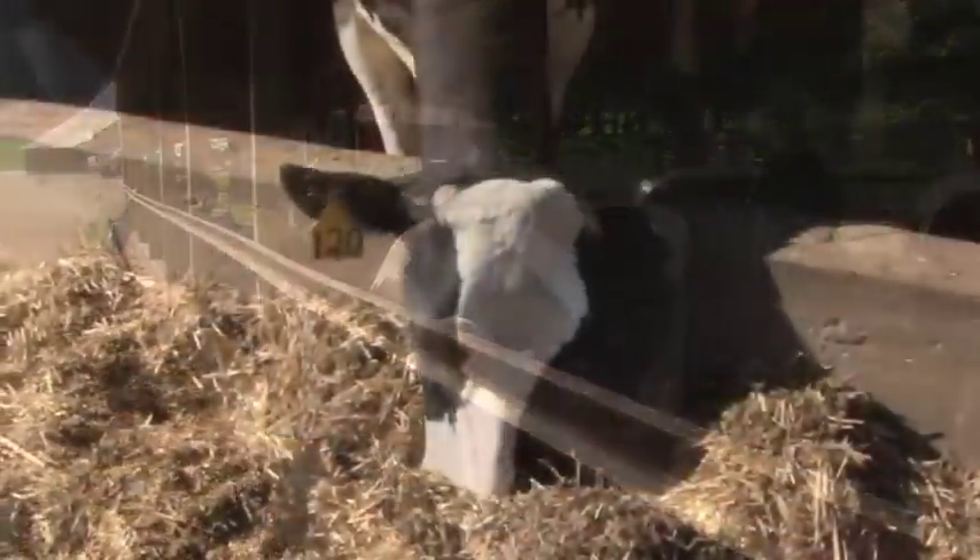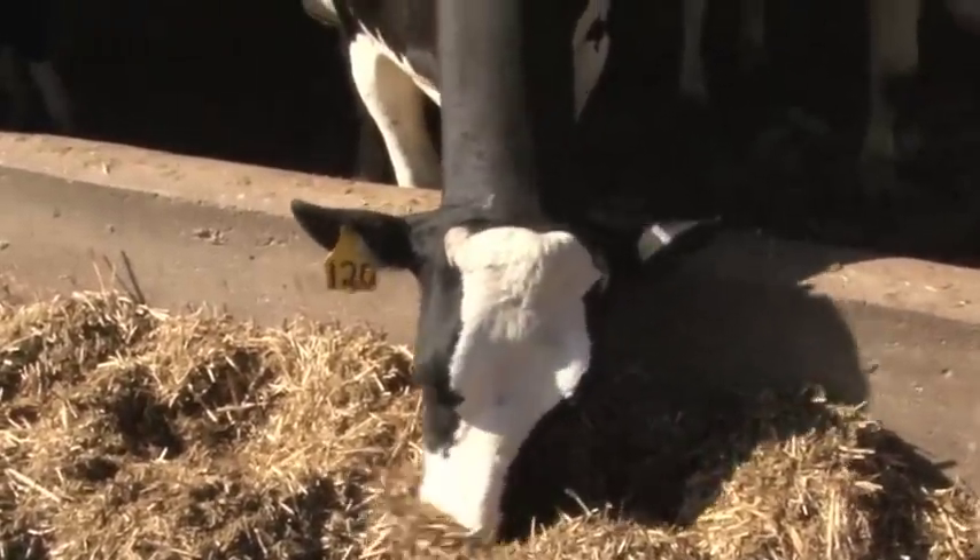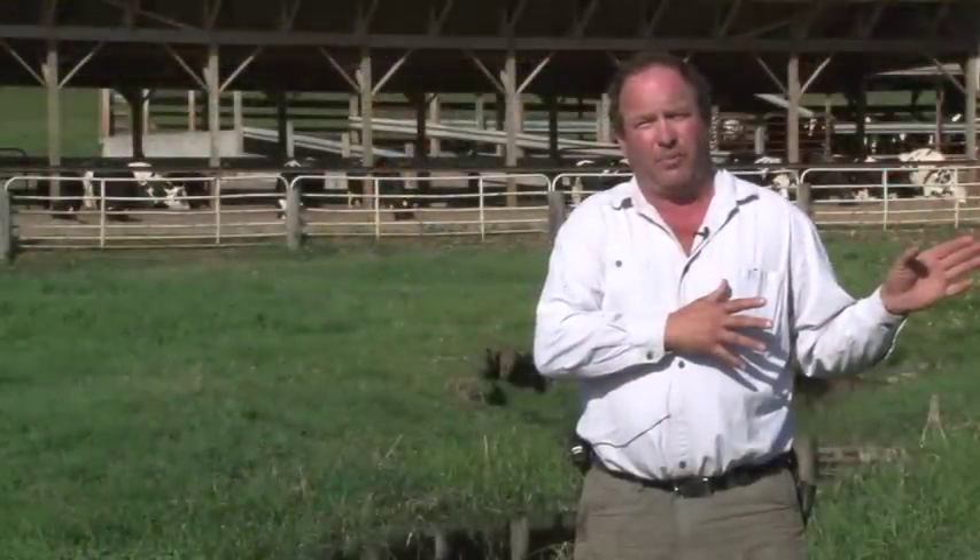We have 200 dairy cows on the site that we're on. We have another 57 to 59 cows on a tie stall operation.